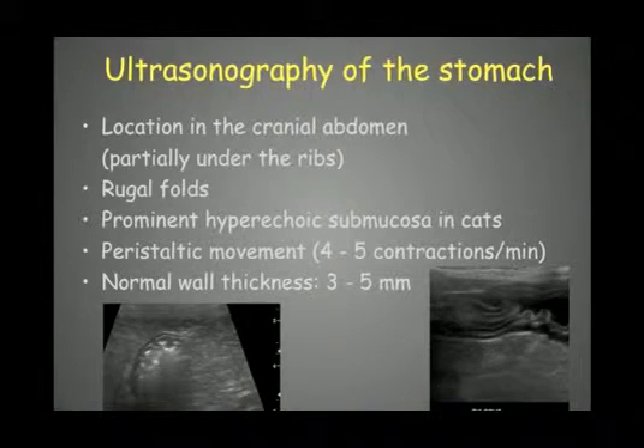We must evaluate the whole stomach from the fundus to the body and to the pyloric region. The pyloric region must be examined closely — for foreign bodies, but also for hypertrophic infiltration or hypertrophy of the mucosa, which can cause delayed gastric emptying and vomiting problems in dogs.